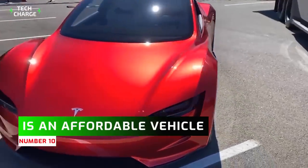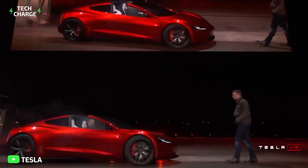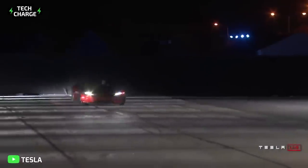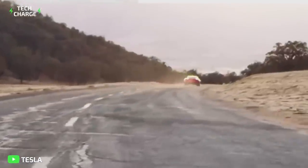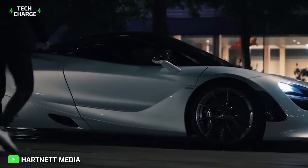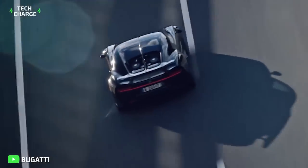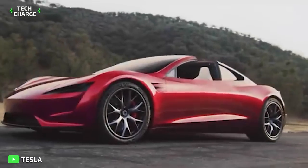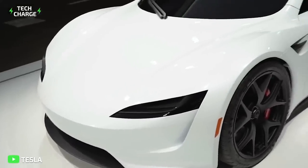Number ten: finally, the Tesla Roadster is an affordable vehicle — depending on how you look at it. It's currently pegged at $200,000, Tesla's most expensive vehicle yet. However, comparing its features to others in its class, the price is a bargain: owners never spend on gas, and its crazy speed is only comparable to supercars like the McLaren 720S, which costs over $300,000 and is not even as fast. The Bugatti Chiron costs about three million dollars and goes from zero to 100 kilometers per hour in 2.3 seconds. If the roadster delivers as promised, it will be more competitively priced than almost any other car in the market.